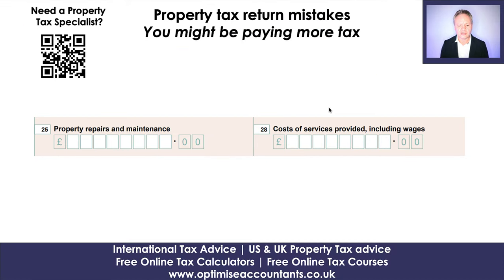We're going to first start on two boxes: repairs and maintenance, and cost of services including wages. I'm typically talking about people doing work on your property, or you've got letting agents that manage your property, which is the second box.